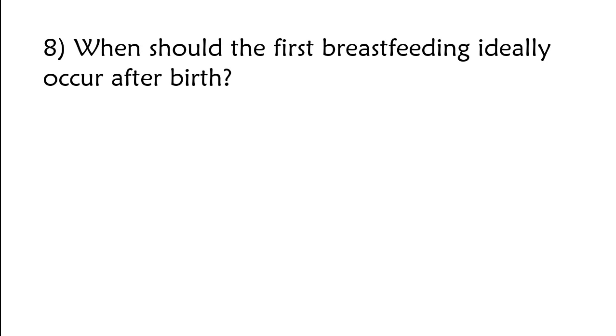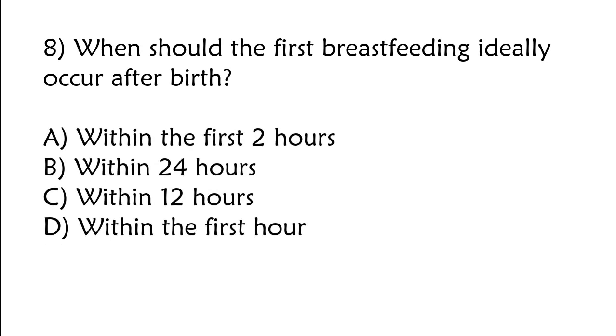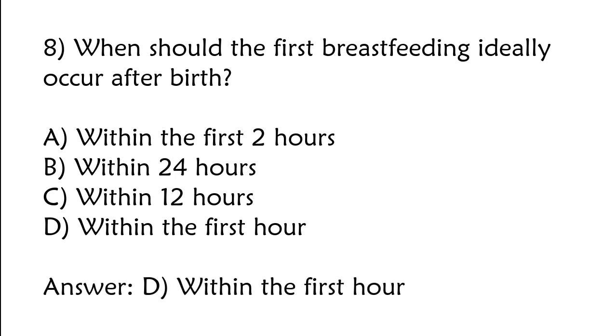When should the first breastfeeding ideally occur after birth? A) Within the first 2 hours, B) within 24 hours, C) within 12 hours, D) within the first hour. The correct answer is option D: Within the first hour.